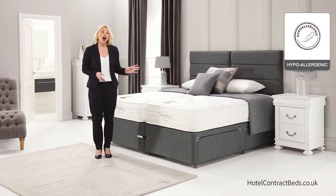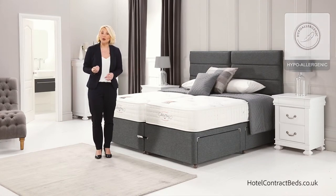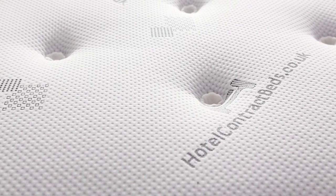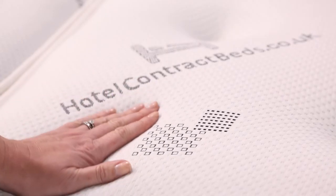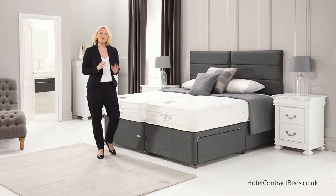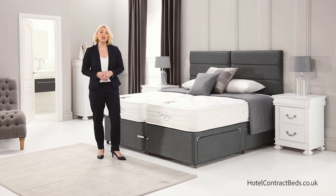Hypoallergenic fillings are then hand layered over the springs, giving a sumptuous feel to the top of the mattress. The indulgent knitted fabric that covers the fillings is soft and exceptionally absorbent, removing lost moisture to ensure you awake from your deep slumber feeling fully refreshed.